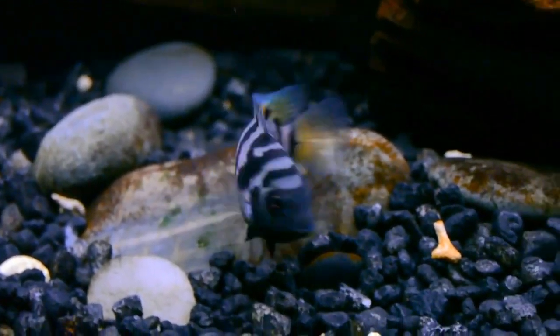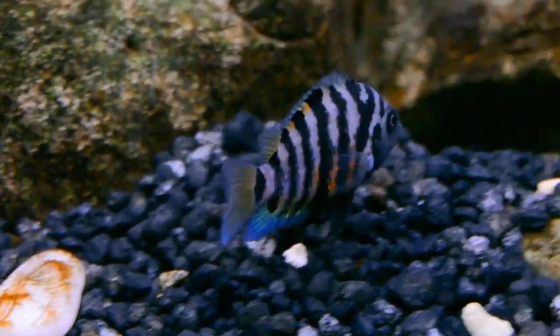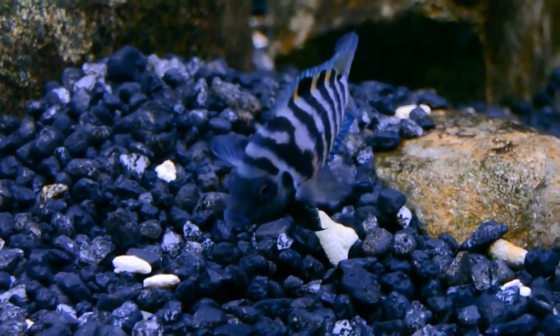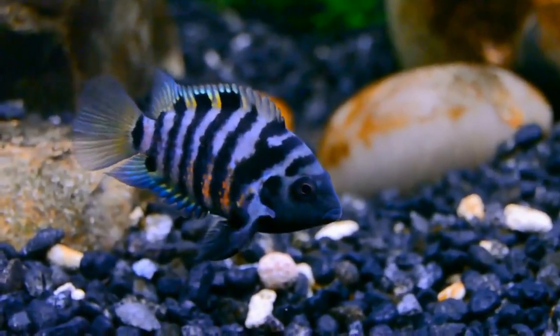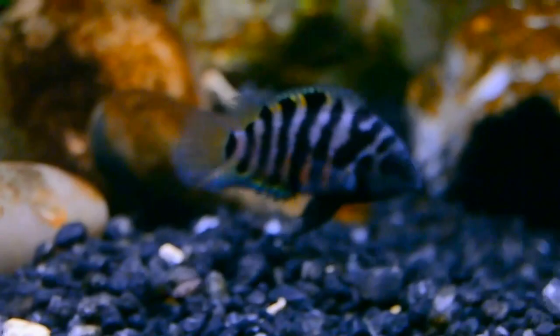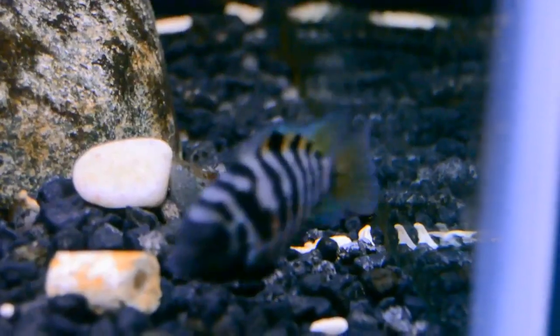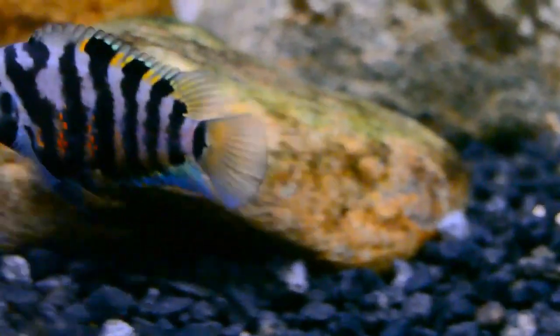The Convict Cichlid, also known as the Zebra Cichlid, is one of the most underrated and least demanding cichlids. Their popularity in the fishkeeping world is due to their hardiness, low care needs, and vibrant coloring. It also makes an outstanding beginner breeder fish due to their receptiveness to mate. Welcome to Finding Fishes — let's get started.